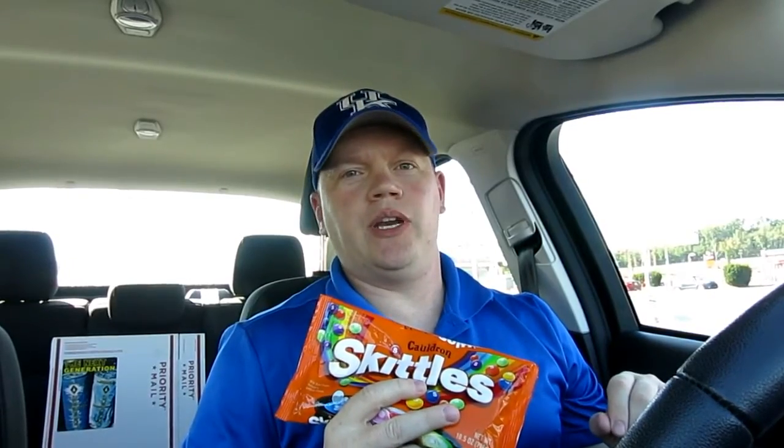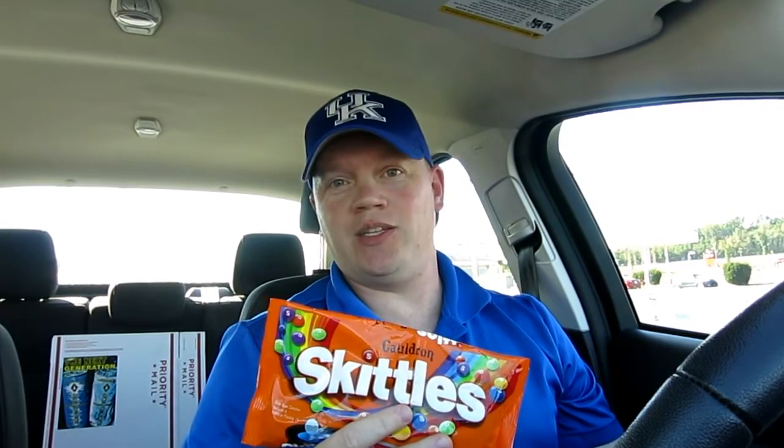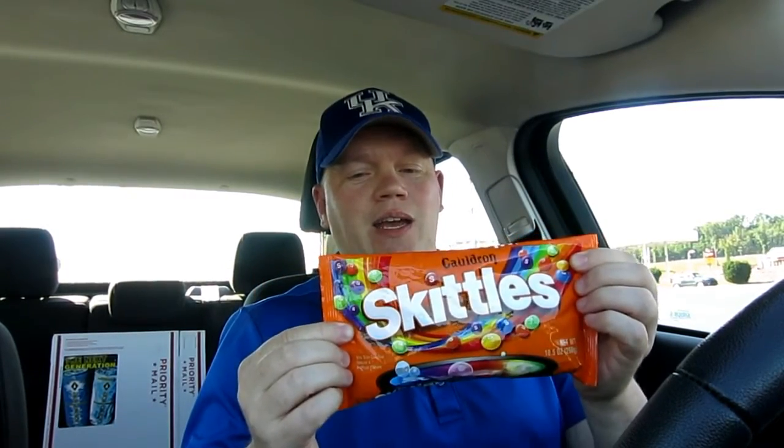Well hello there guys, it's Reid here once again. It's time for another exciting product review from YouTube's only straight edge food product review channel — the only one out there. Today we've got Skittles Cauldron, a Halloween candy from Skittles.